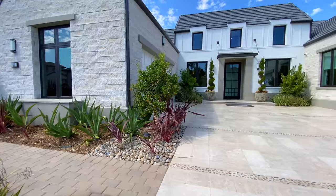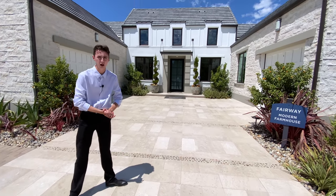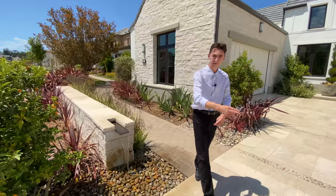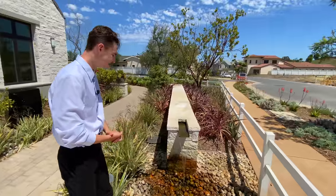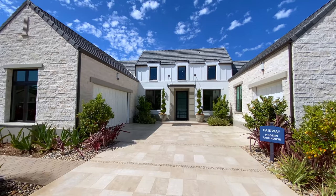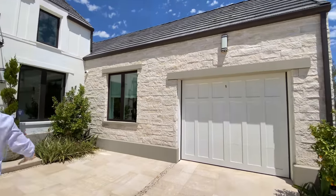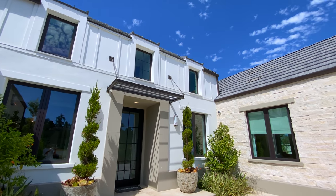Before we head inside, I want to point out some key details on the exterior. We notice a beautiful stone pathway leading up to the front door with intricate pebble patterns. On both sides we see beautiful water features adding to the elegance of this home. To my left is a two-car garage and to my right is a one-car garage, both featuring that intricate stone design. Right in front is a painted white stucco finish extending all the way up.